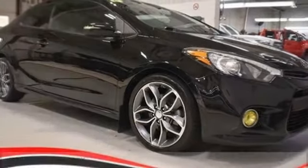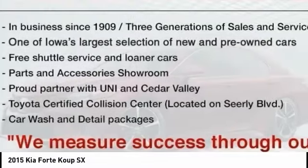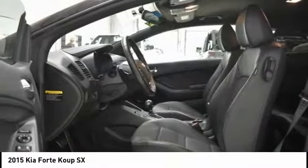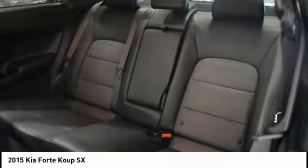To show you the 2015 Forte Coupe. The world has never quite seen anything like this — a unique combination of class-leading standard horsepower, fuel efficiency, and advanced standard features. The Kia Forte Coupe: the first of its kind.